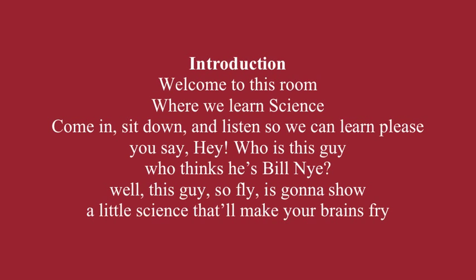Welcome to this room where we learn science. Come and sit down and listen so we can learn please. You say, hey, who is this guy who thinks he's Bill Nye? Well, this guy so fly is going to show a little science that'll make your brains fry.